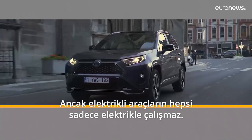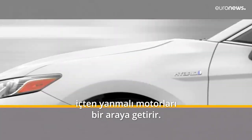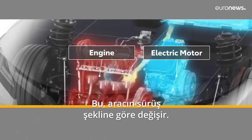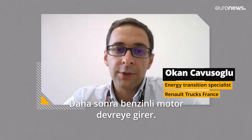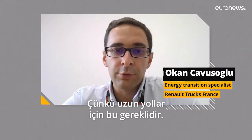Not all electric vehicles are purely electric. There are also hybrid vehicles that combine an electric motor and an internal combustion engine — one takes over from the other depending on the type of use. The electric motor covers a few dozen kilometers, and then the internal combustion engine takes over to handle longer distances.